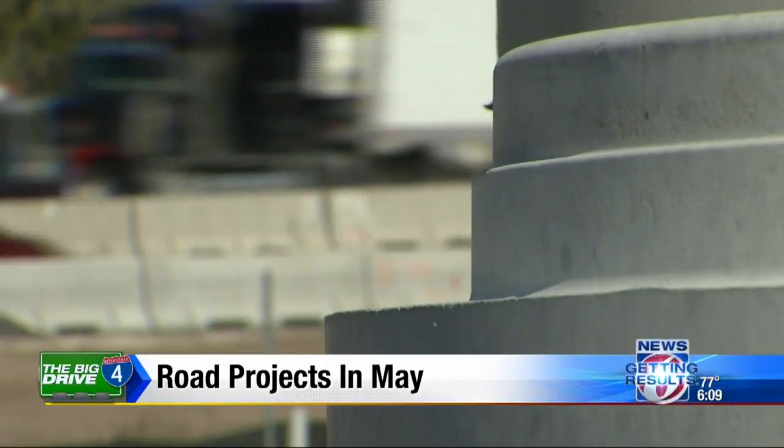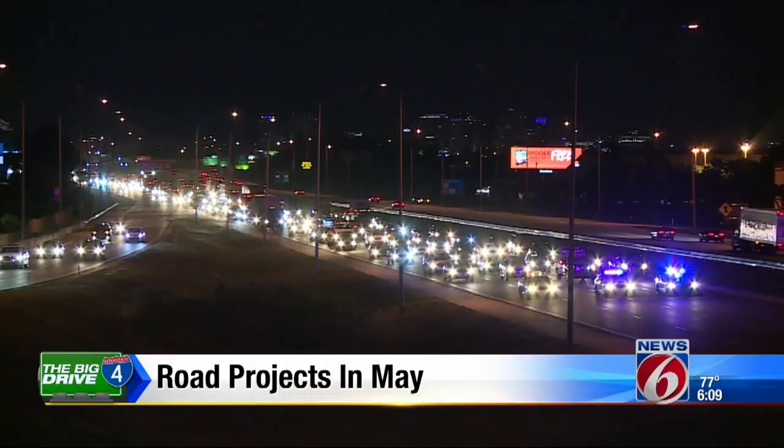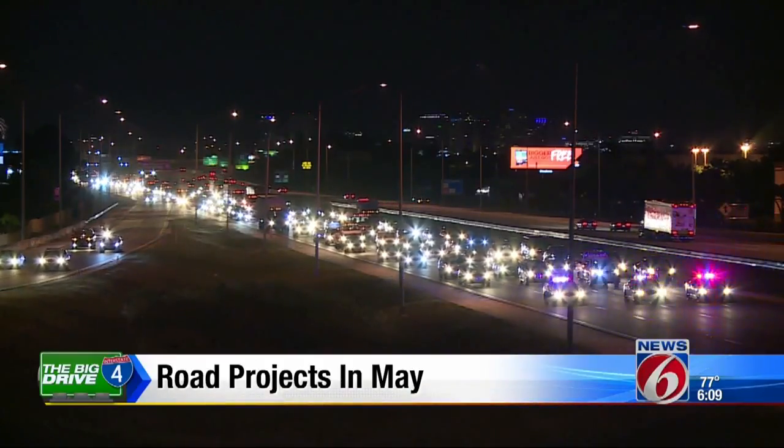There are also some new construction additions as well. We've got some new construction activities just south of downtown at the intersections of Orange Blossom Trail and I-4, as well as where I-4 travels over top of Rio Grande Avenue. May is set to be a busy month for the Big Drive and an especially inconvenient one for overnight travelers.